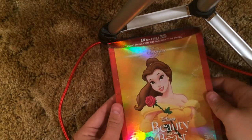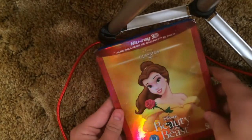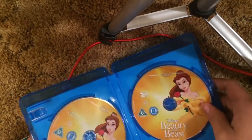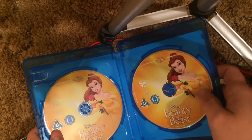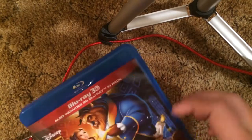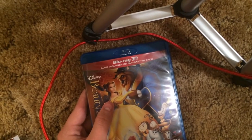Beauty and the Beast — this is a UK import as well. Very nice slipcover — even though it's flat, it's shiny, and I think that's interesting for a Blu-ray 3D. I do plan to get the American Blu-ray 3D because the slipcover is actually a bit better — it's lenticular with the titles embossed. I love those type of slipcovers, they're so pretty. The Blu-ray 3D and regular Blu-ray have identical artwork — I wonder why they didn't come up with different artwork. Disney probably was just lazy.